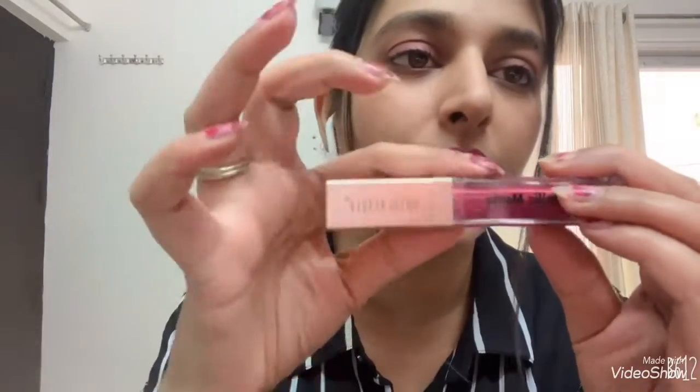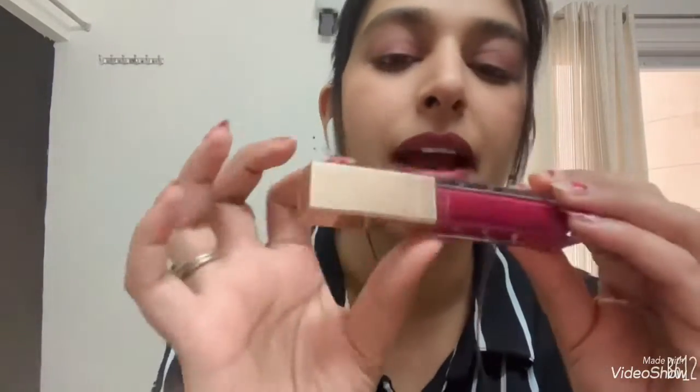I did not open it. I did not choose the color shade — they gave it themselves. I had no option for choosing it. But I did not know that I had a free gift from Swiss Beauty. So now I have not opened it, as I told you. You can see that it is sealed packed here, so this is sealed packed.